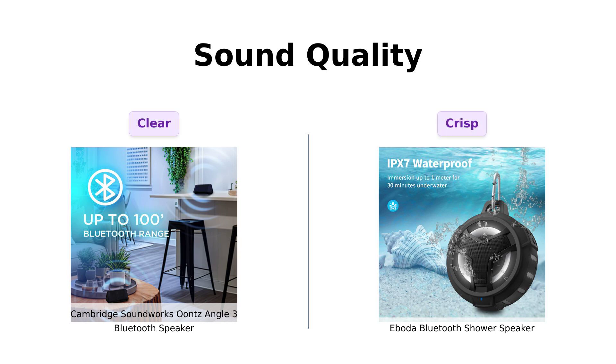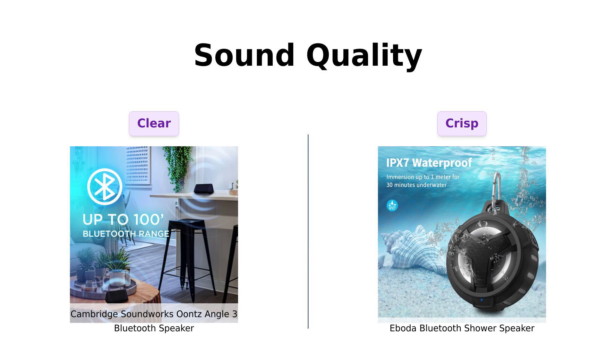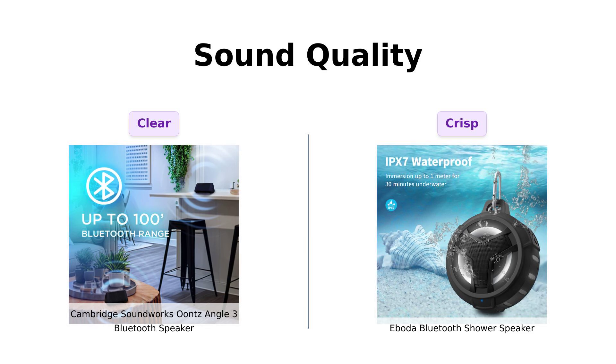First up, sound quality. The Cambridge Soundworks Ounce Angle 3 is praised in reviews for its crystal clear stereo sound and rich bass, making it a favorite for many who want to enjoy music without distortion, even at high volumes.